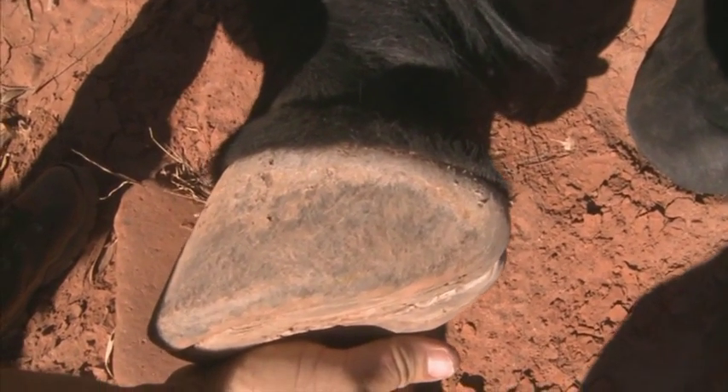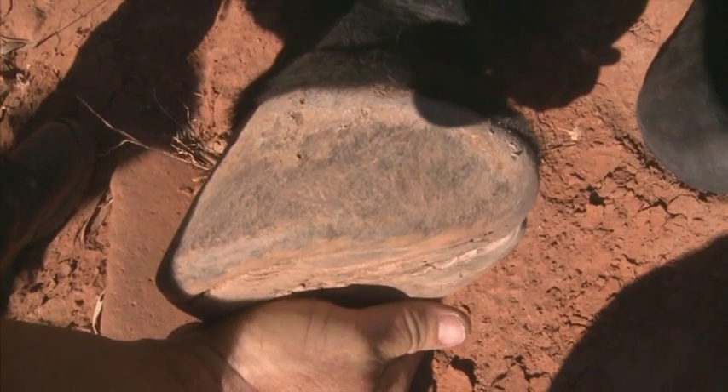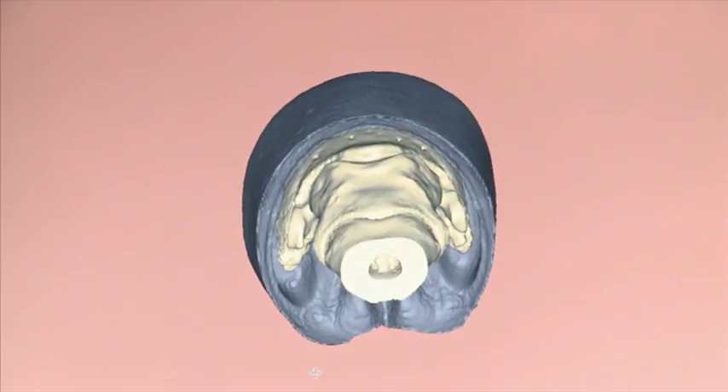This structure, the horse's foot, has been the key to the survival of the black mare and her offspring. If it had failed, and had she become lame and unable to travel, she and her foal would have died.